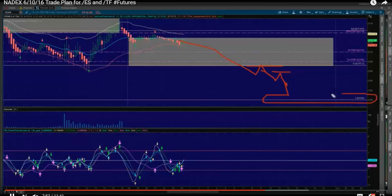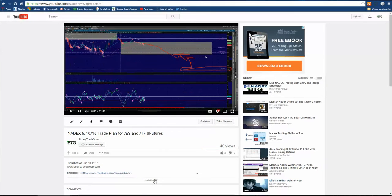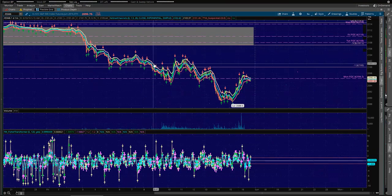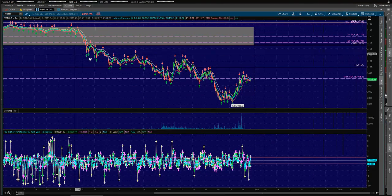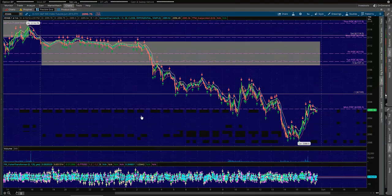I said look for your entries on the lower highs, lower highs, lower highs, and take your profits on the 2100. Look at that — nuts, right? Look what happened to this chart. We got the sell trigger, and the bears got after this chart today. Make sure to watch the trade plan because it was phenomenal.